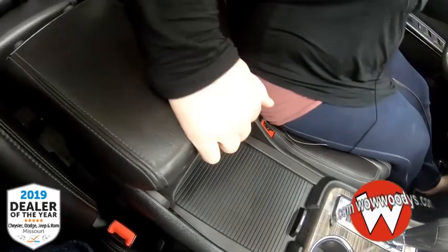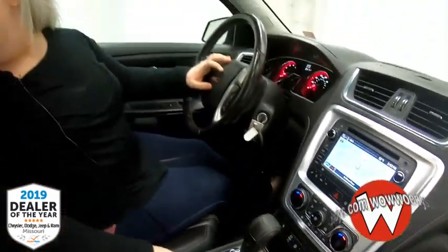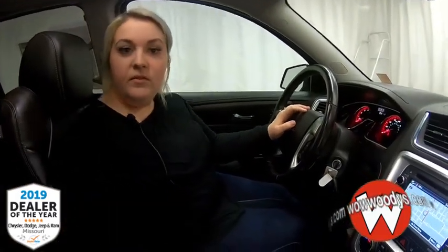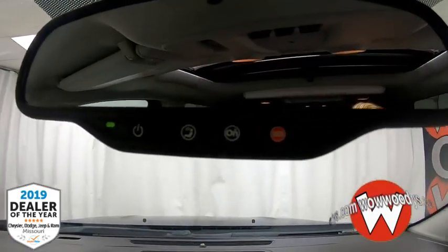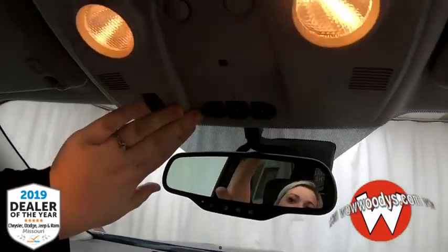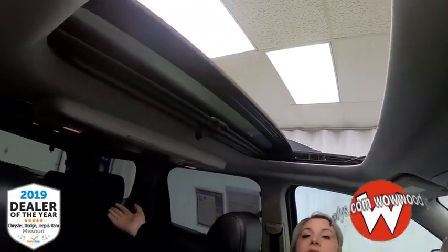Looking at your center console, you do have a top layer as well, and you can slide it back to make it more comfortable if you're tall. Looking up, you do have your OnStar and SOS assist that you can subscribe to, your garage door buttons, and controls to your dual pane sunroof so everybody can get some light in their life.